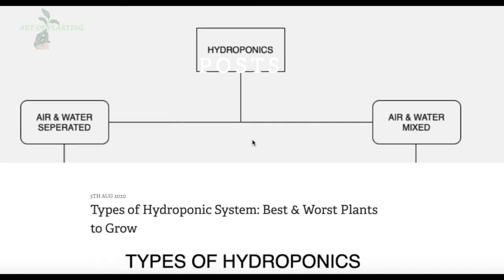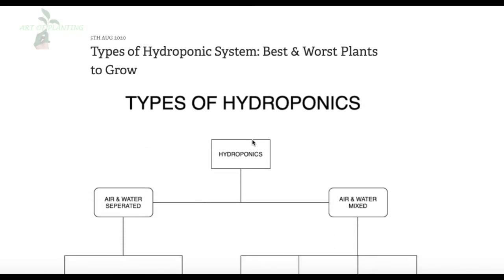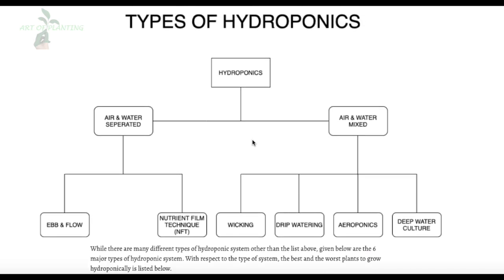This is my blog post from my website thehydroponichub.com, and today I am going to explain this video based on that blog post.